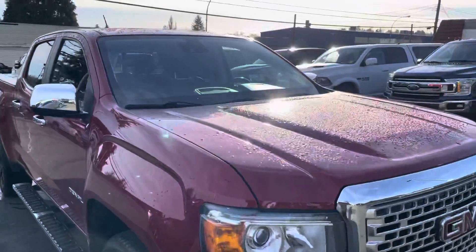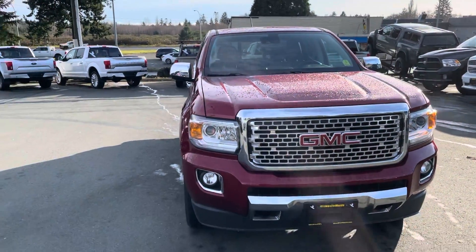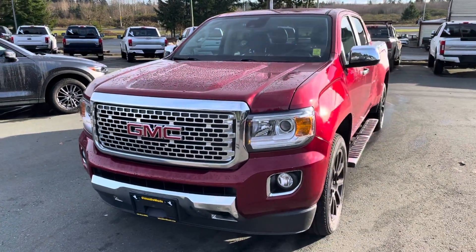Beautiful truck. Let me know — 250-203-7995 is how you get a hold of me. Again, my name is JR, or you can talk to anyone at the dealership at 250-914-1695.